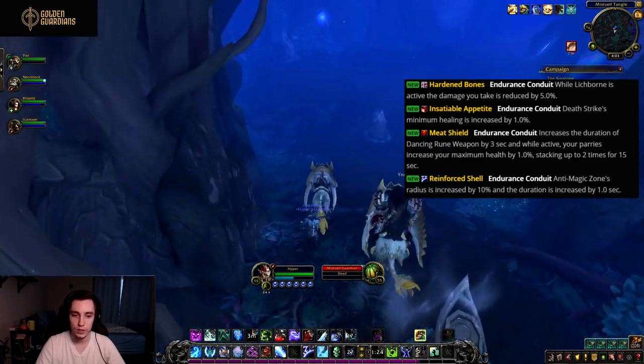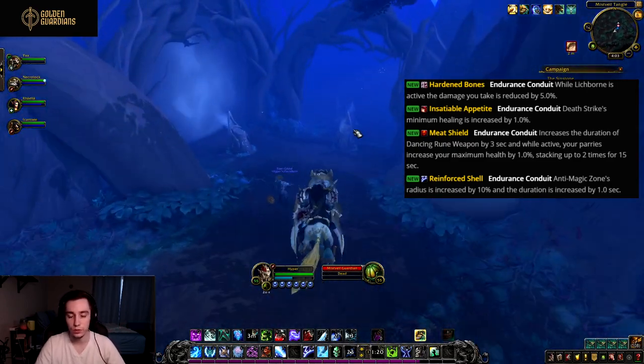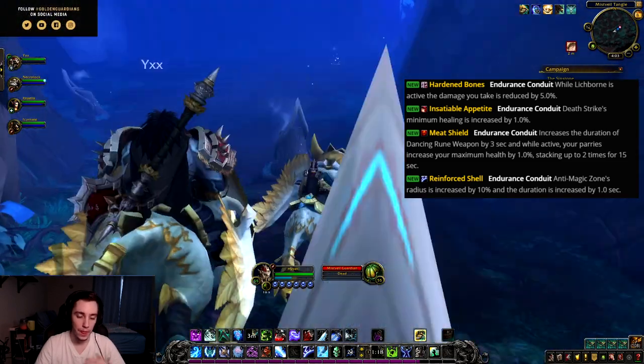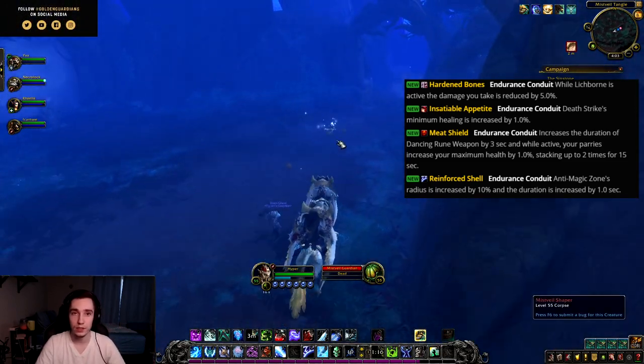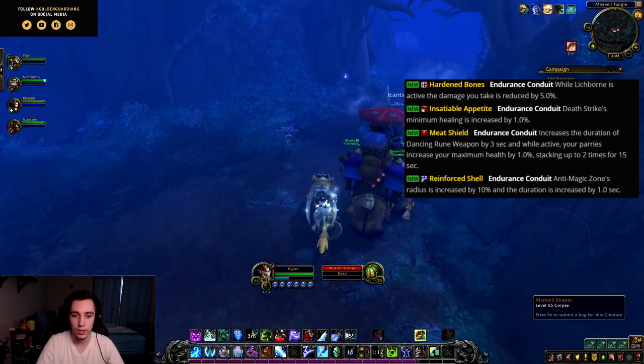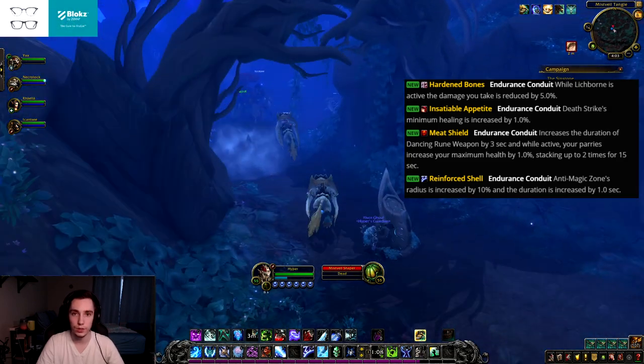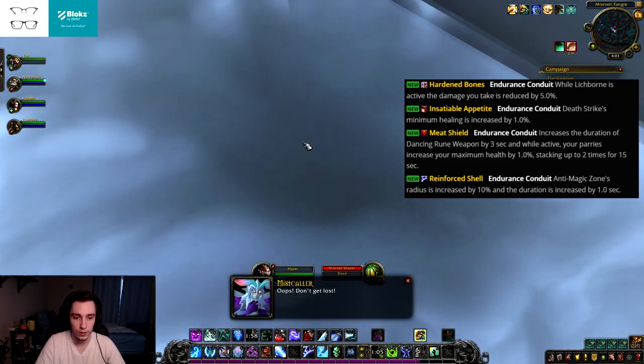Then we have Hardened Bones, an endurance conduit. While Lichborne is active, the damage you take is reduced by 5%. Currently in BFA, Lichborne is the same as Iceborne Fortitude — you just get super slow during it. If you stack enough of these conduits you could potentially make Lichborne into a decent defensive cooldown.